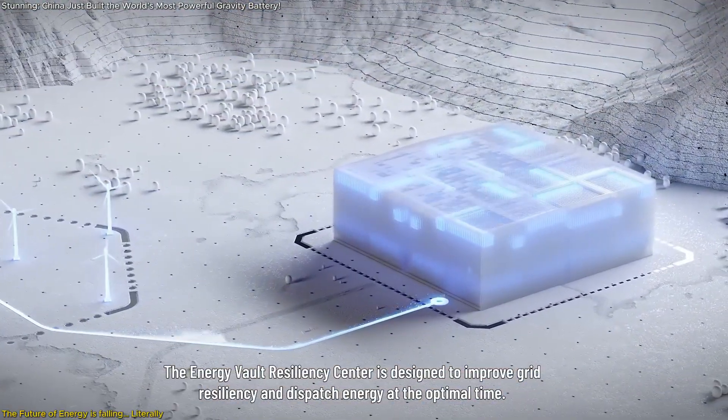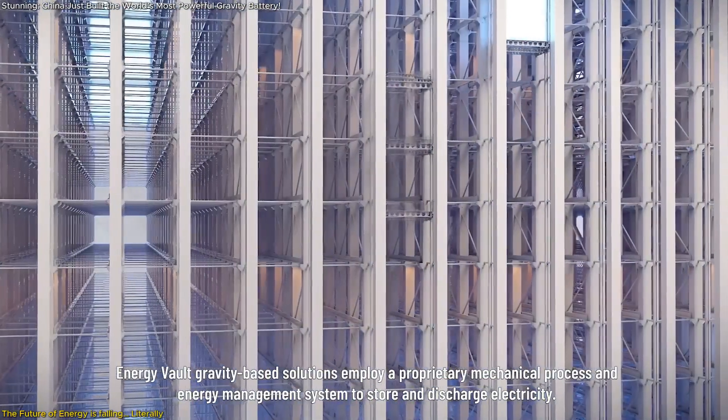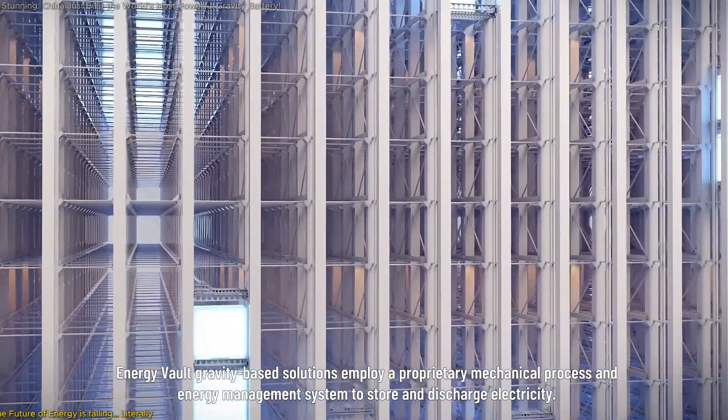But how does it work? And why does it matter? Stay with us, because this changes everything about energy storage.